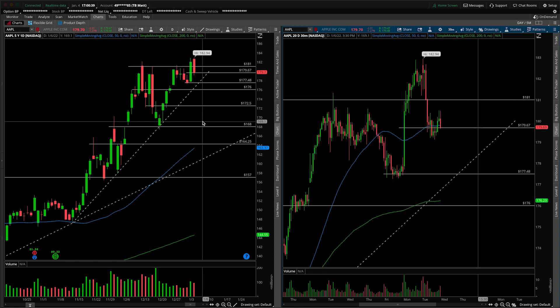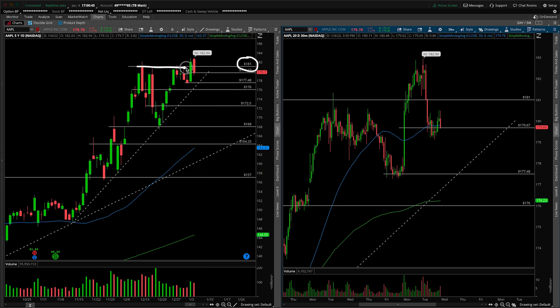First things first, this will of course be an update — we talk about it regularly on the channel. The main thing to discuss today is the fake break of 181. We did take it out and close above on Monday, but firmly closing back down underneath on today's session.